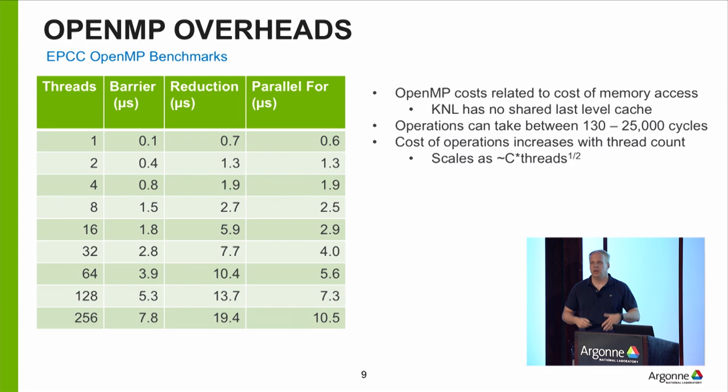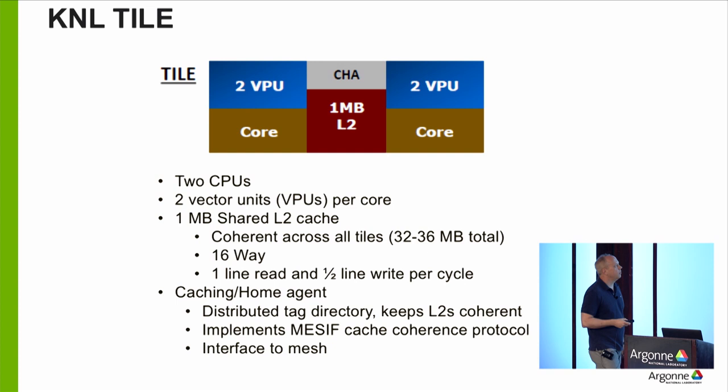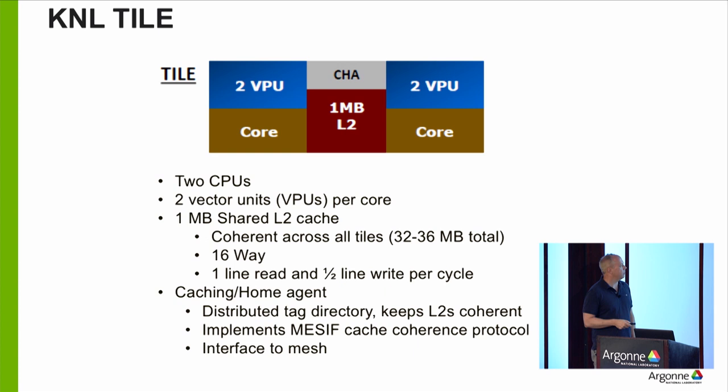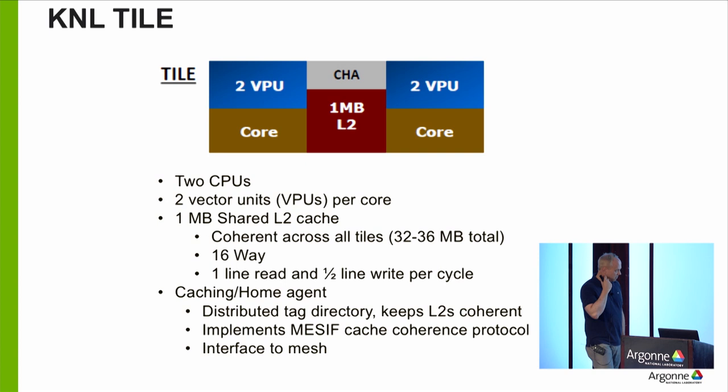Let's look at the tile itself. A tile contains two cores and one megabyte of last-level cache, plus the vector processing units attached to those cores. It has a CHA — the gateway to the mesh — so the two cores share this L2 cache, crunch away, and when they want more data from memory, they send the message up to the CHA and it goes out onto the mesh. All these cores are cache coherent.